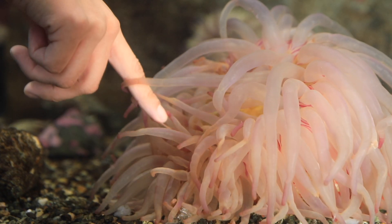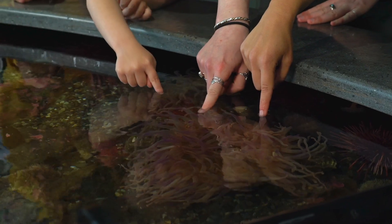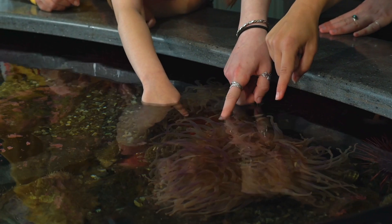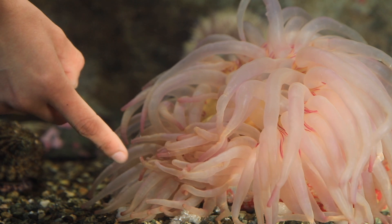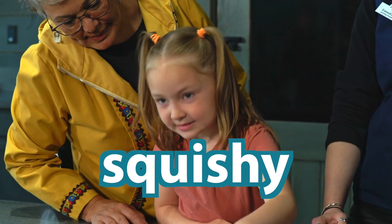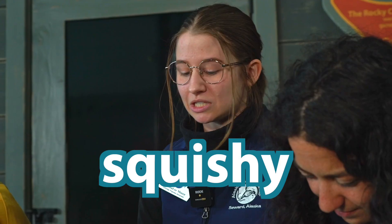Can I touch it? Yeah, absolutely. It might stick to you just a little bit. Oh, is that squishy? That's squishy! Anemones are squishy and sometimes they might be a little sticky, but these guys won't hurt you. Let's move like an anemone!